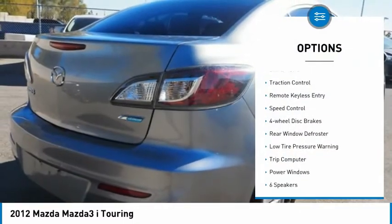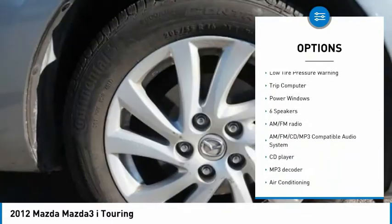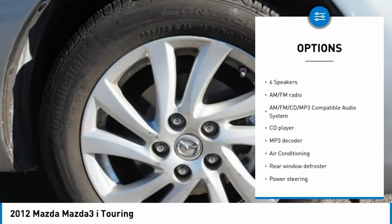Electronic stability control, brake assist, traction control, remote keyless entry, speed control, four-wheel disc brakes, rear window defroster, low tire pressure warning, trip computer, power windows. Your new ride is just a phone call away.